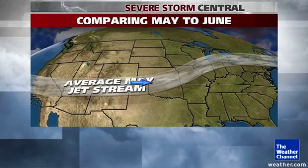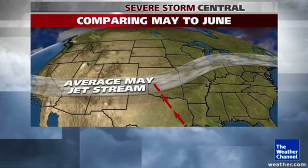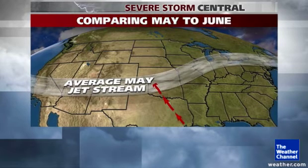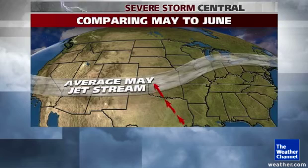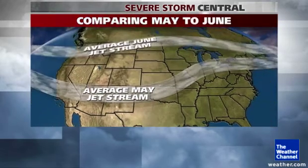May is prime time for tornadoes for the state of Oklahoma. The upper level jet stream sits right across Oklahoma, and combined with surface southeast winds bringing that rich, warm, moist, unstable air from the Gulf of Mexico, you have the turning of the winds with height to allow supercell rotating thunderstorms with a heightened risk of tornadoes.